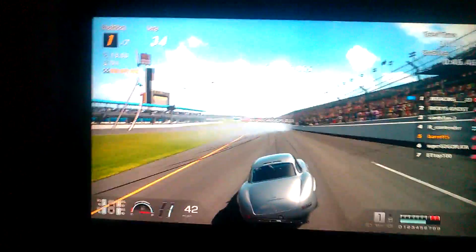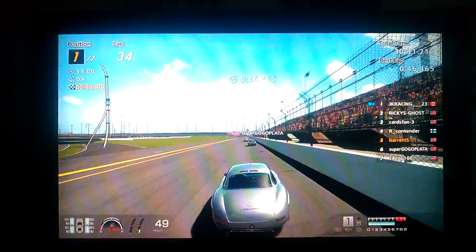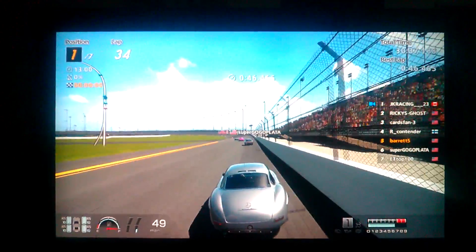That was definitely a competitive race, and JK Race of 23 gets the win. The Dirty Nerds Racing League — the best dirty league out there. Yee-haw!